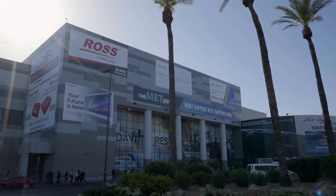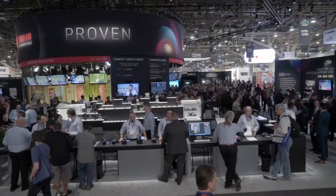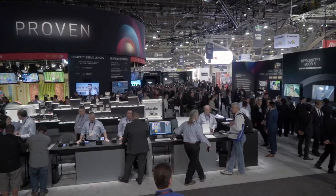Last week I traveled to the NAB show in Las Vegas. It's a conference that features all the latest and greatest technology for creators. I specifically wanted to check out three things: lenses, cameras, and lighting equipment — and I was not disappointed. I saw a lot of gear, but here are some of my favorites.